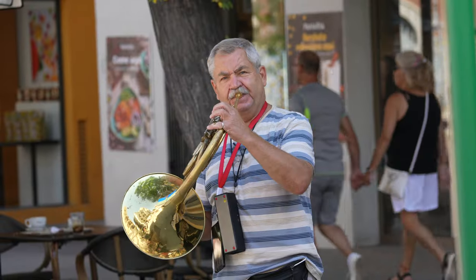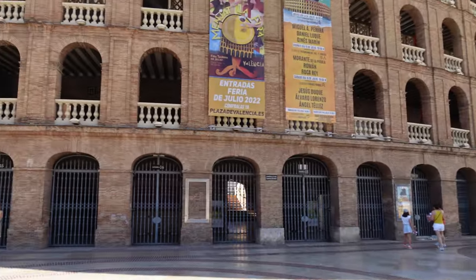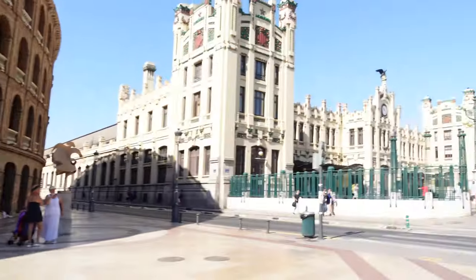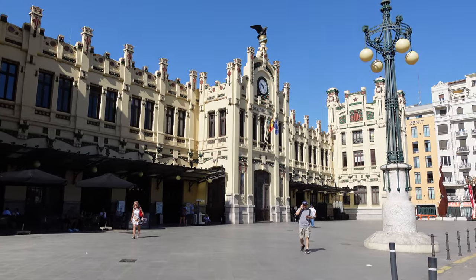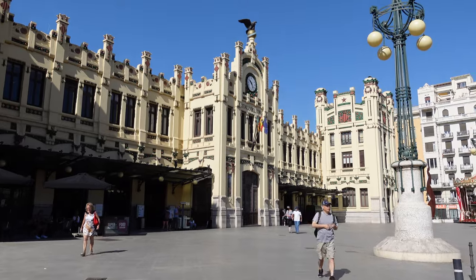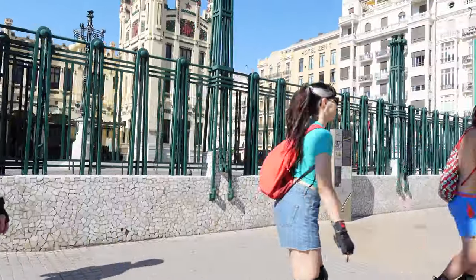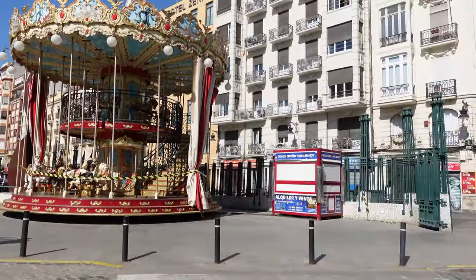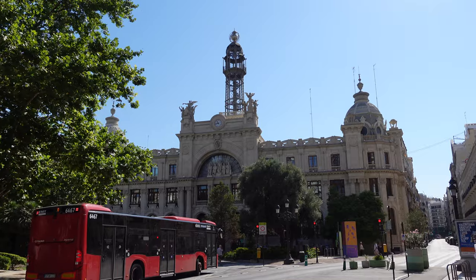It's day one and we're exploring Valencia. Wow, it's 30 degrees today believe it or not. We took a taxi into the centre and we thought that was the best option — really good value for money.